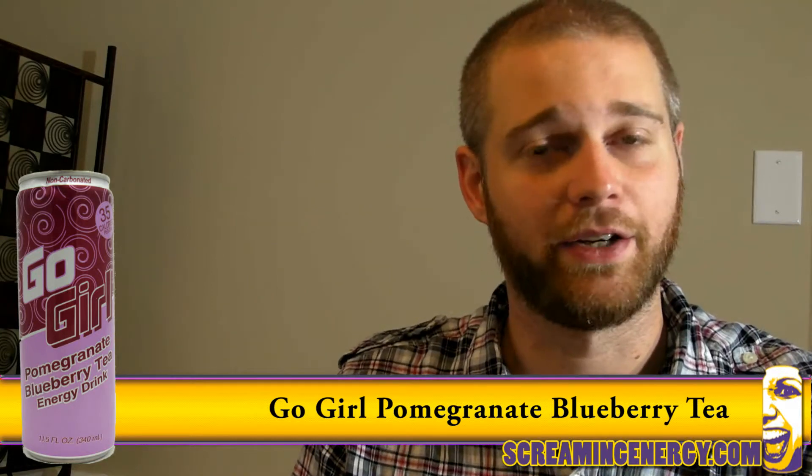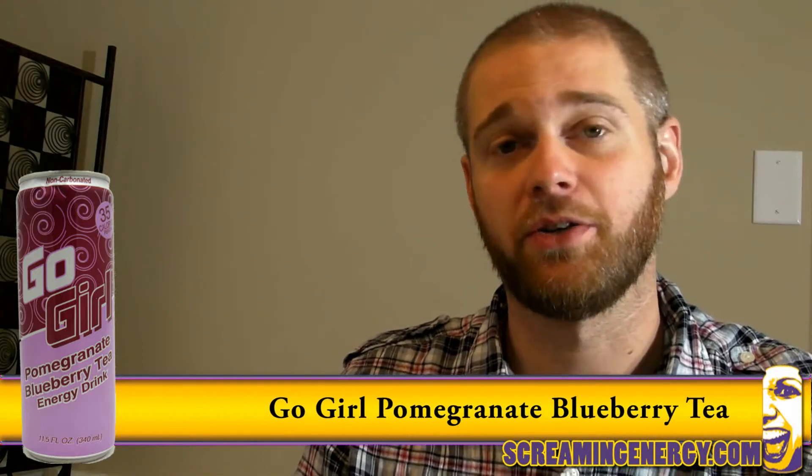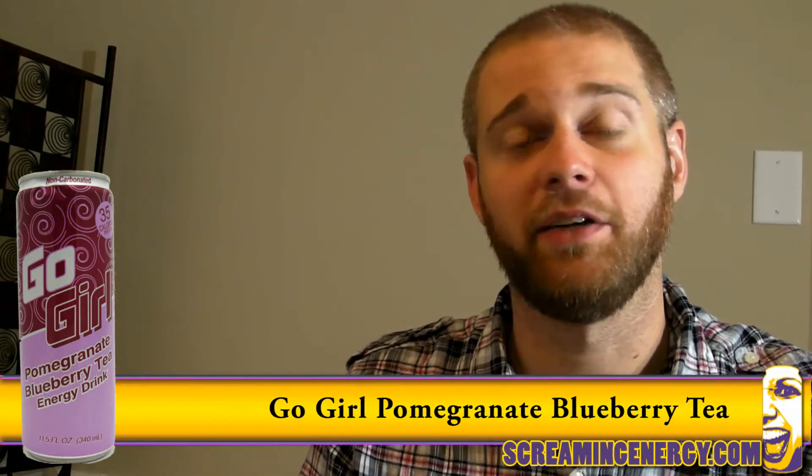Hello again, Jason from ScreamingEnergy.com. Go Girl has been making quality energy drinks for pretty girls who want to be skinny like me for years.